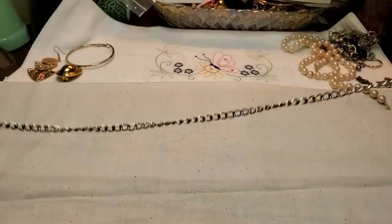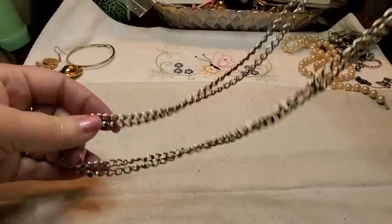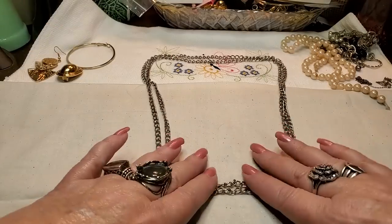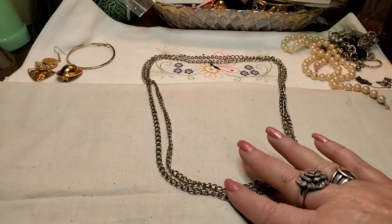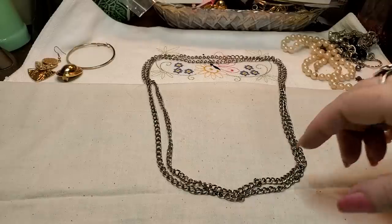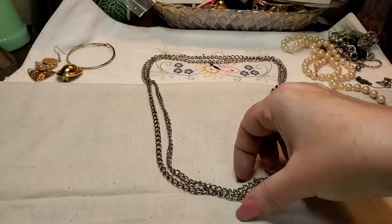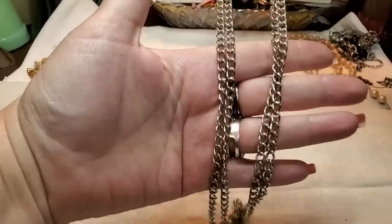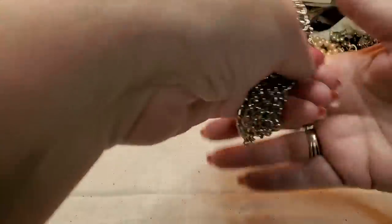We've got a chain — it just goes over your head. You could probably put pendants on it. That'd be nice.